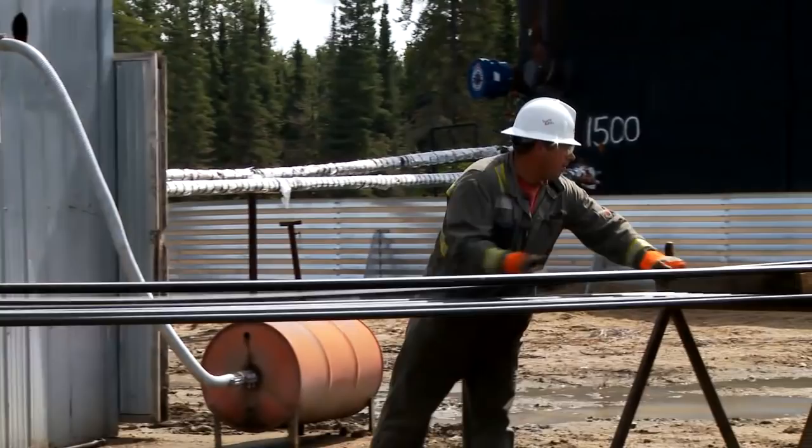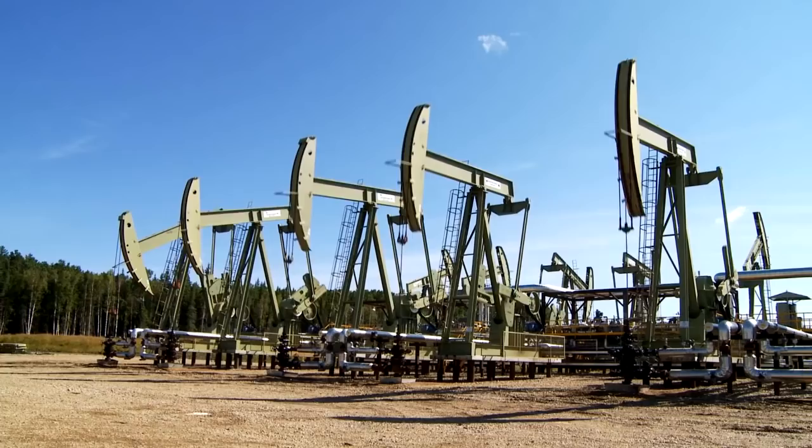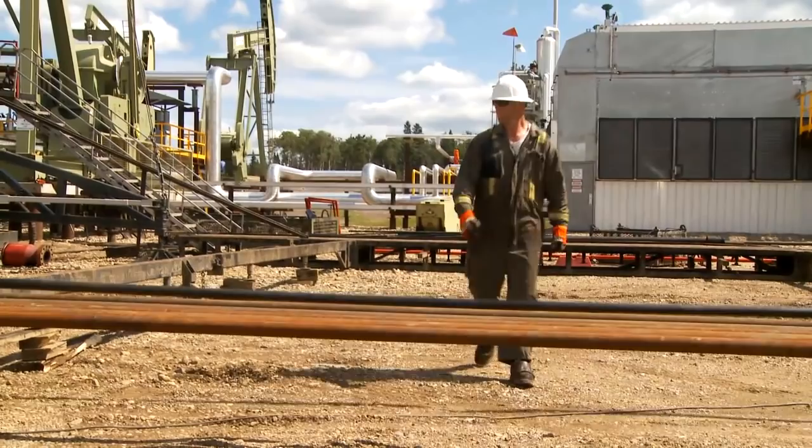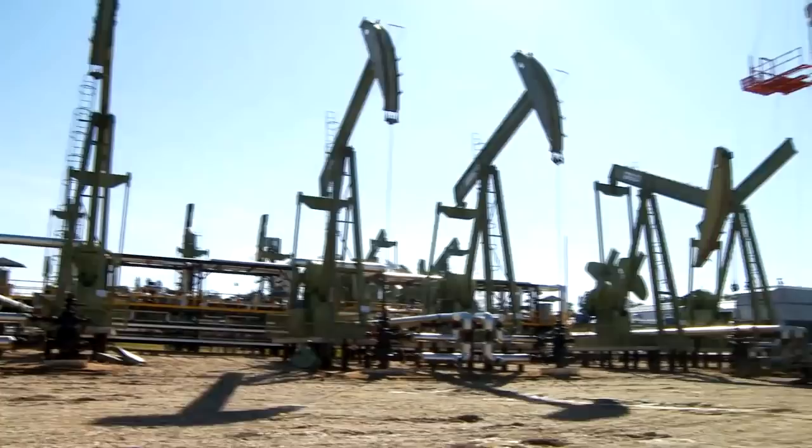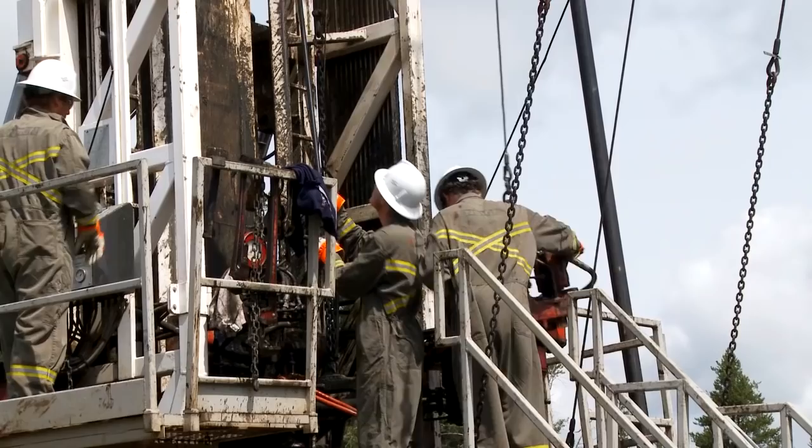Working in the field is just that — working outside a city centre. Our locations vary widely within the Western Canada sedimentary basin. We're always on the move, so we always get to see new country, new areas. It's a good way to learn the surrounding areas where we live.